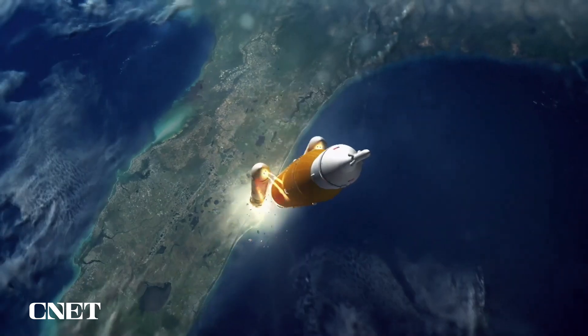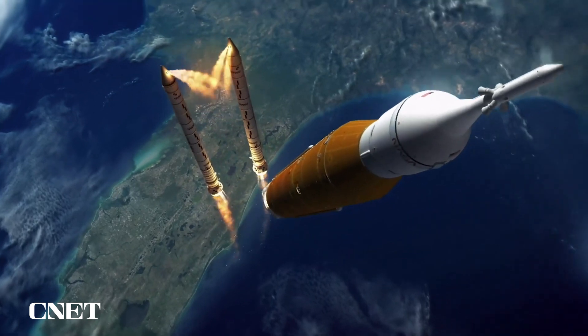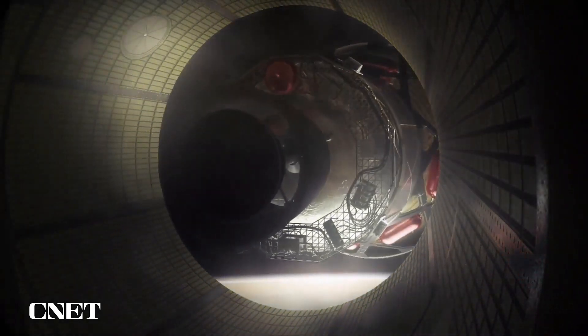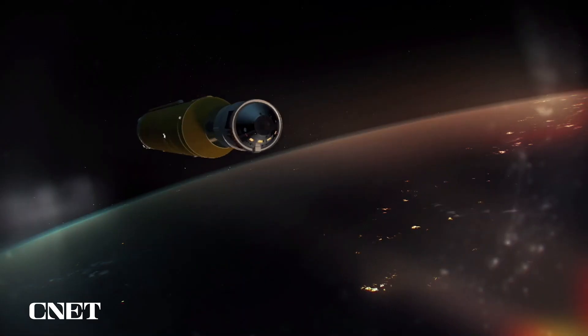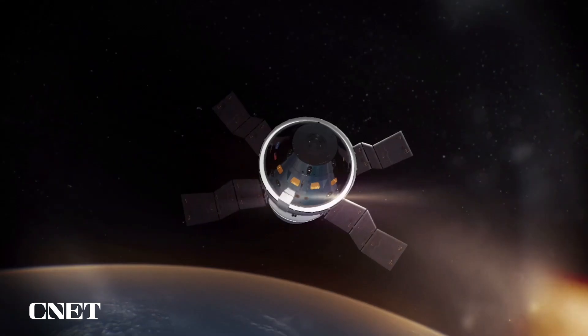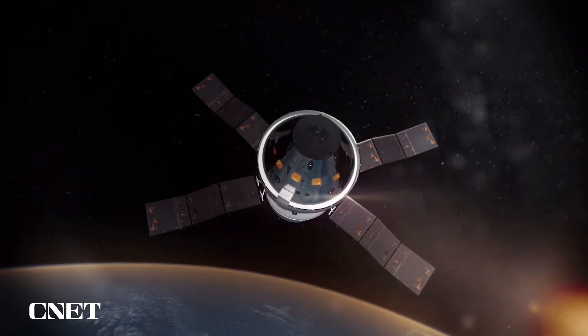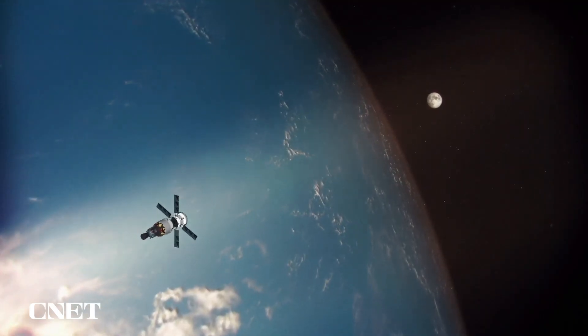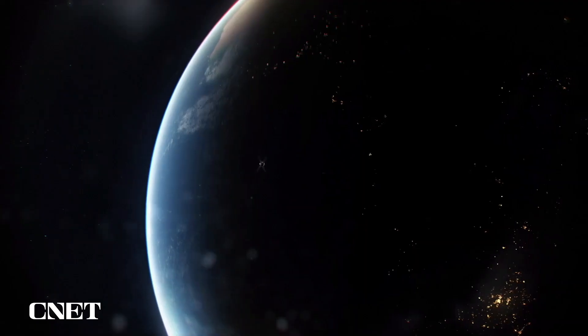The 32-story-tall rocket will climb its way up through the atmosphere, and in two minutes all the solid propellant in the boosters will be consumed and jettisoned, as well as all the liquid fuel in eight minutes, and the core stage will be jettisoned. The upper stage, as well as the Orion spacecraft, will then proceed in one lap around the Earth. Orion will deploy its solar arrays and get off of battery power, and then will commit to the Moon at the point of translunar injection.